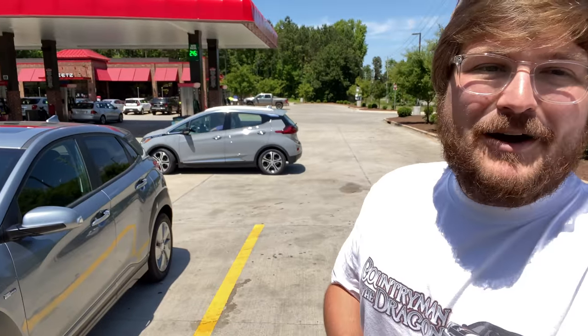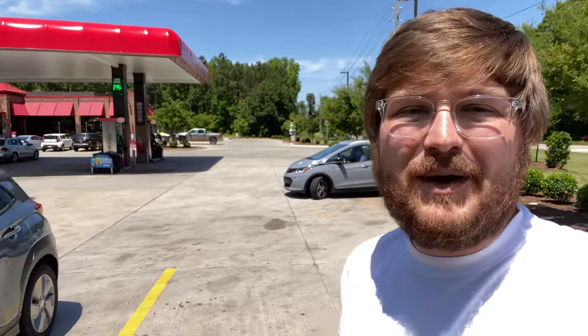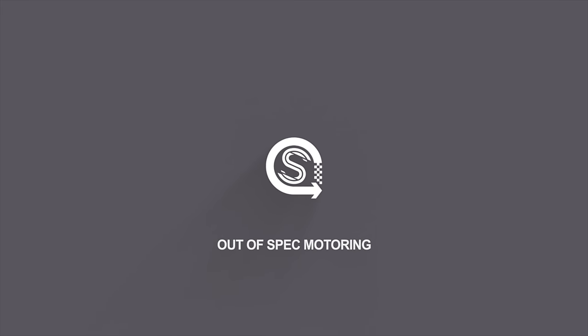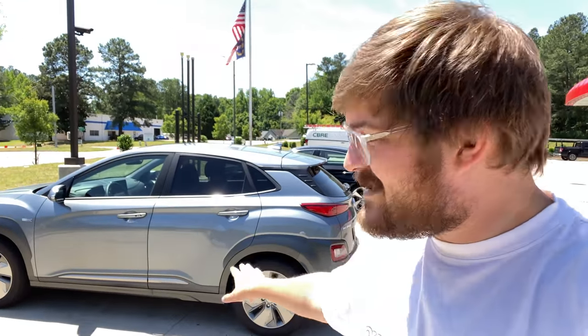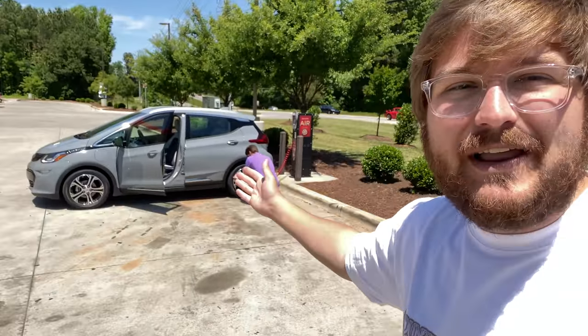Hello and welcome to Out of Spec Motoring. Today we are comparing the Hyundai Kona Electric and the Chevy Bolt, both brand new 2020 models, and we start this test off to see which is more efficient. I have selected the Hyundai Kona Electric Ultimate — this is a 2020 model year — and I've just set the tire pressures to 38 PSI, the factory settings. Ben has brought along the Chevrolet Bolt EV, the new updated 2020 model.